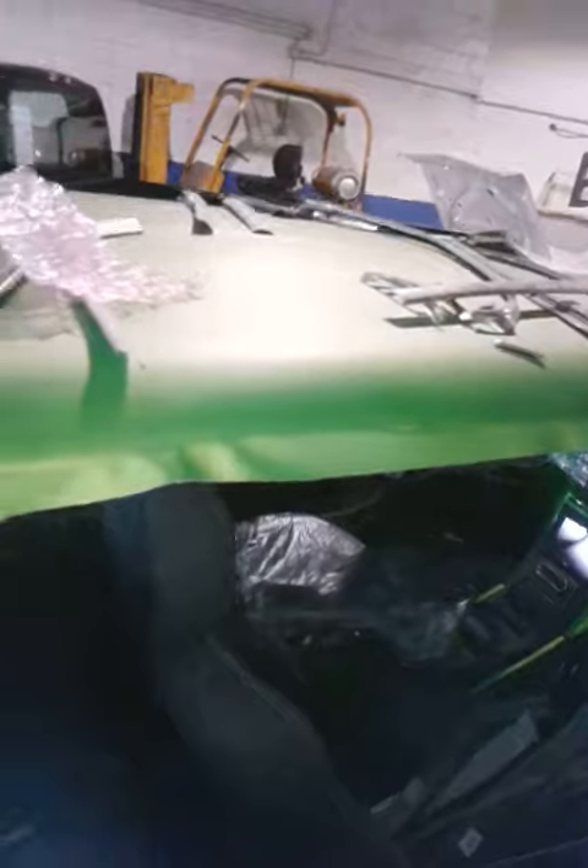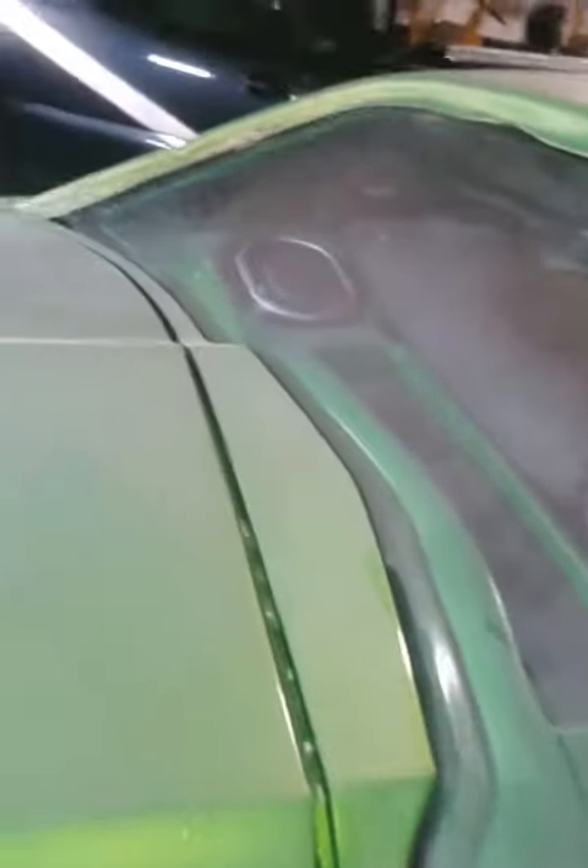Back dash. Top is on there. They got to put the trim on. Built the back dash.